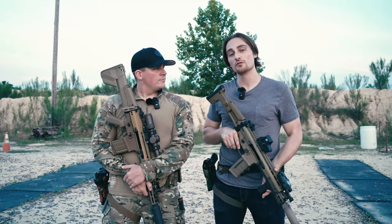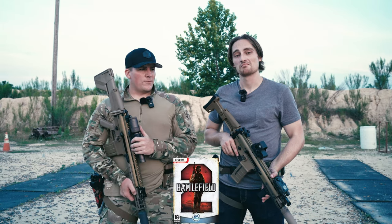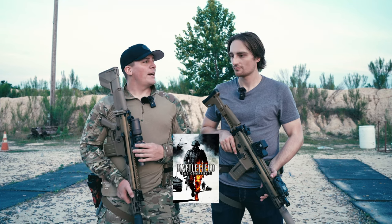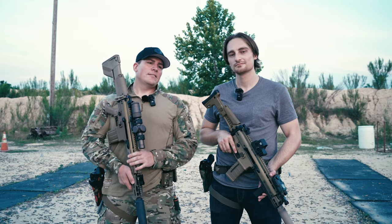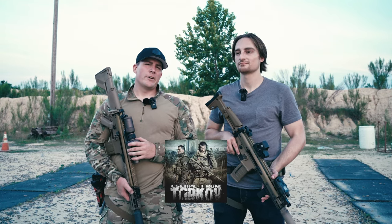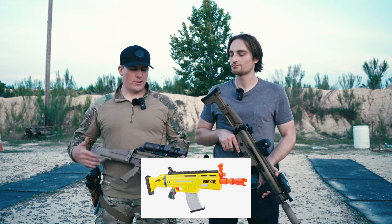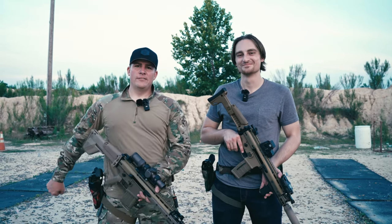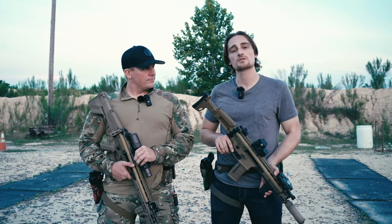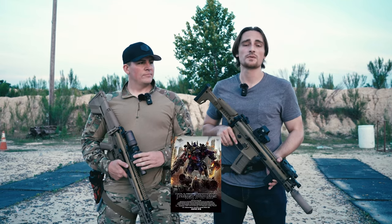Some of you might know the SCAR rifles from movies and video games such as Battlefield 2, Rainbow 6 Vegas, Bad Company 2, Call of Duty, Ready or Not, Escape from Tarkov, and Fortnite - which has a Nerf SCAR now, so Gen Z knows it from that. On the big screen it's appeared in Inception, Fast and Furious 6, and Transformers films.